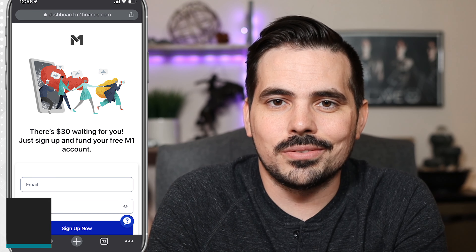As of this recording, the link down below should have that $30 bonus for you. It will tell you when you click on the link on that page that you will get that $30. Once you go through and sign up for the app entirely, all you have to really do is deposit the minimum amount, which is a hundred bucks. And then within about five to seven business days, that $30 bonus will show up into your account.